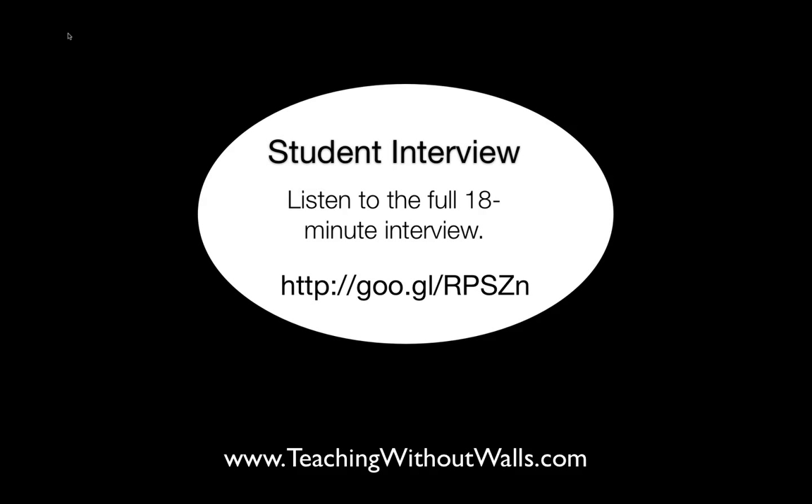I invite you to listen to an 18-minute interview that I recorded between me and three of my students at the end of the semester in spring 2009. Three student volunteers came and sat down with me in my office, and we talked about the semester — they had some really compelling thoughts to share. If this interests you and you want to learn more, I invite you to go to the link on the screen and listen to the interview.